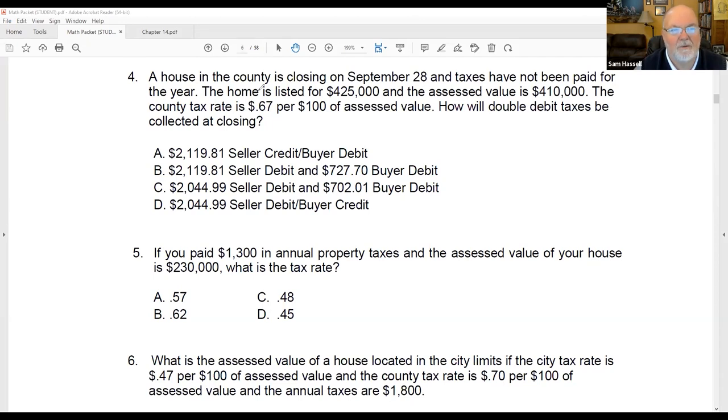Rule number one: we don't care what people want for their house. The taxes are going to be based on the assessed value — $410,000. So we have $410,000, and we're going to multiply it. We're in the county, so it only gave us the county tax rate. We move the decimal two places over and multiply by $0.0067, which gives us $2,747 for the year — our annual taxes.